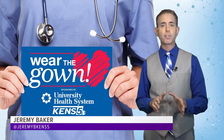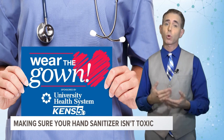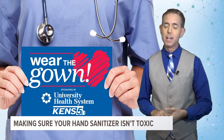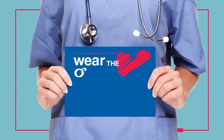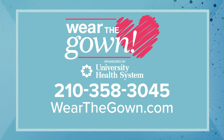Dr. Bowling also says you can check the FDA webpage to find out if the hand sanitizer you have has fraudulent claims against it or contains methanol. We'll have the link with this story on kens5.com. Jeremy Baker, KENS5 Eyewitness News. For more information about family health, call 210-358-3045, or find the rest of the Wear the Gown stories at wearthegown.com.